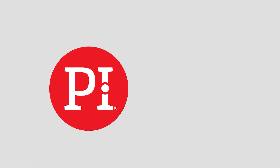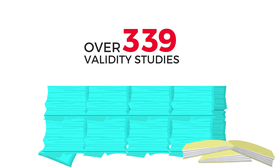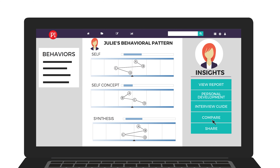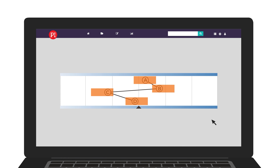Number one is Predictive Index. PI has compiled over six decades of behavioral science data. Their certified partners, Qualigen's included, help companies discover the ideal behavioral profile of someone they want to hire using a job assessment. Then you send assessments to your candidates, which only take about six minutes for them to complete. Matching those results with the job assessment gives you a great data point on how they may perform in your role.